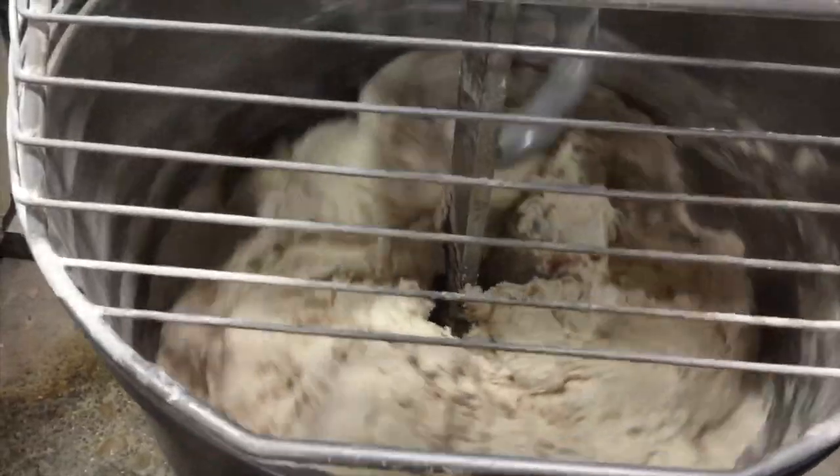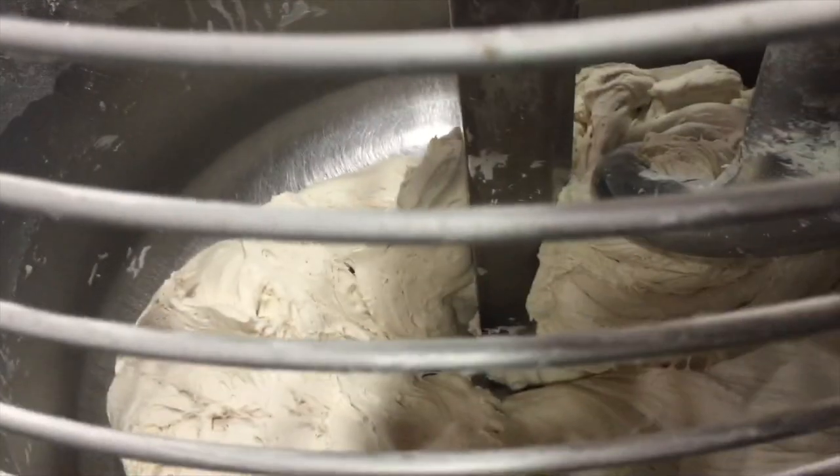How many loaves of French bread do you do per week? We do about 2,000 during the week, and 3,000 to 4,000 on the weekends — about 10,000 over the week.